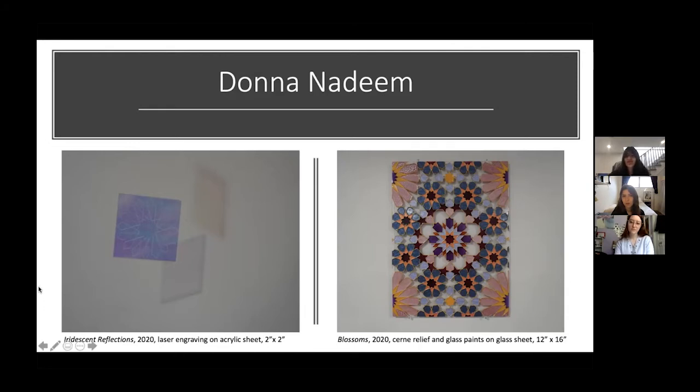I think these pieces are a great example of taking your heritage and combining it in a modern sense, where you're putting yourself into the work by using these bright colors or the iridescent plexiglass — tying your heritage and yourself together. I've never heard of the technique listed here: it says cerne relief. It's just an outline that I first trace, and then I paint inside — you can see that gold outline over everything. It's a relief outline that you draw with and then put the paint on, because this paint is very liquidy and you need that secure border.